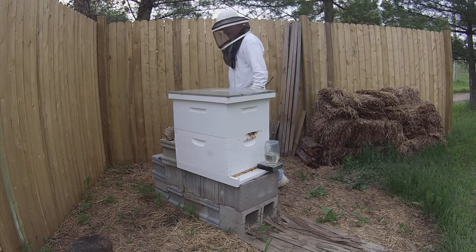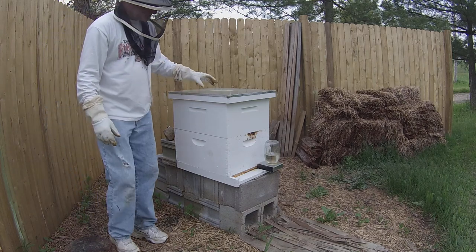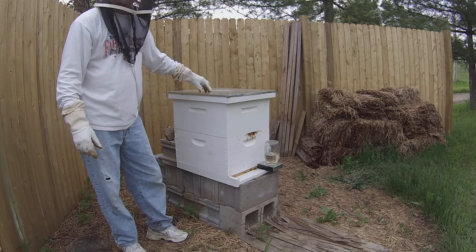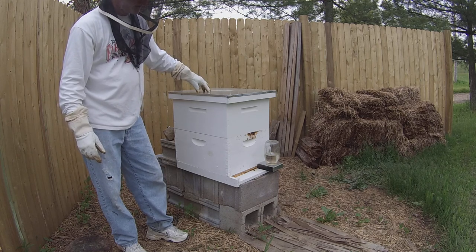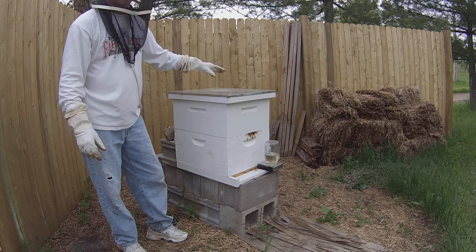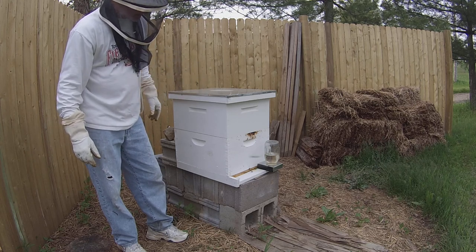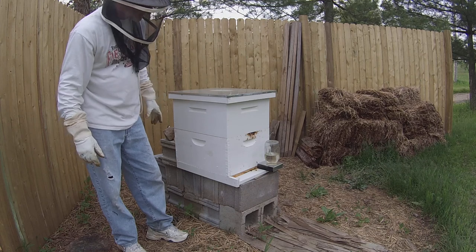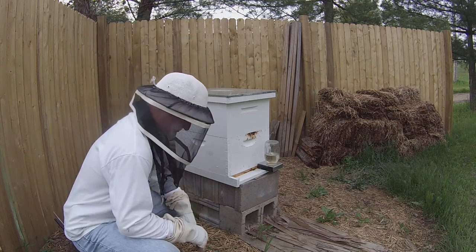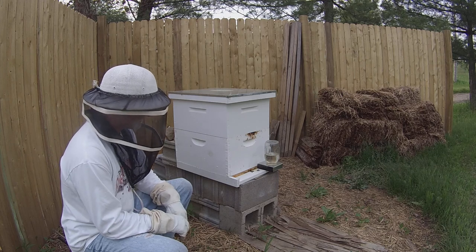We've got two brood chambers now. The next thing to do would be to add the supers on top of that - the honey supers - after we let them get this drawn out a little bit more and get it filled up, hopefully with brood and lots of bees. We'll add a super on top for honey. We'll potentially put the queen excluder up here - that keeps the queen from going up into the top parts of the hive and laying eggs, making babies up there - and then it'll strictly be honey producing on top. We'll let them expand in there, let them feel comfortable having room to grow into, and hopefully that'll keep them from swarming.